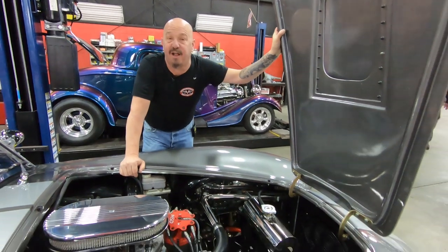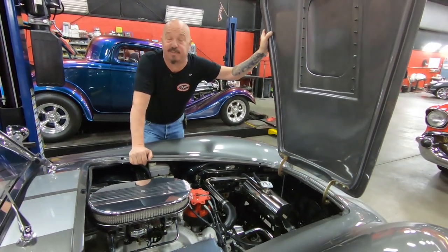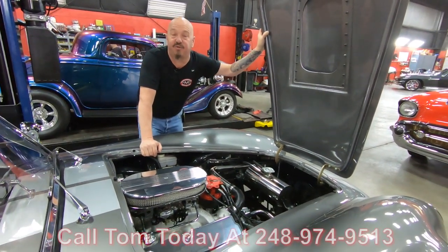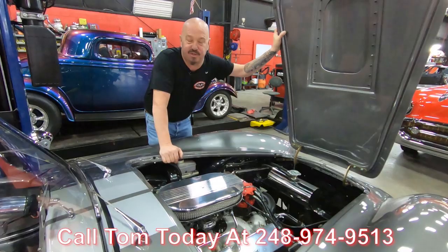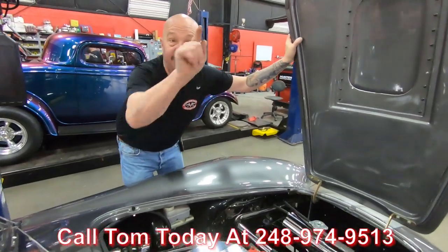Not only is she fun to drive, she's fun to show. Everywhere you go, somebody's going to be following you asking questions about this beauty. So give us a call at 248-974-9513 and let Vanguard Motor Sales park this dream in your driveway.